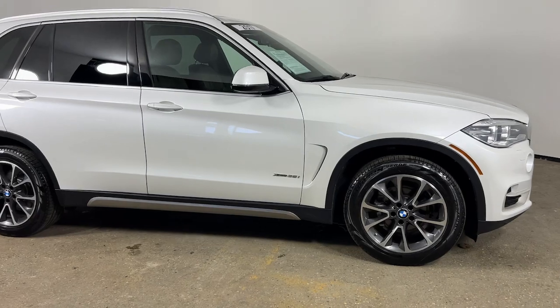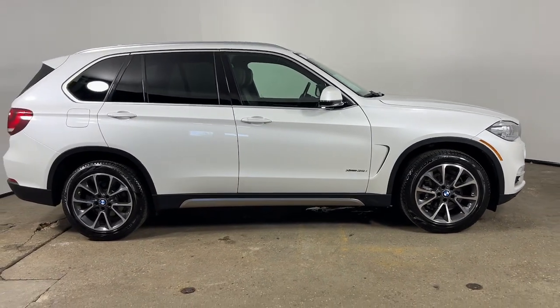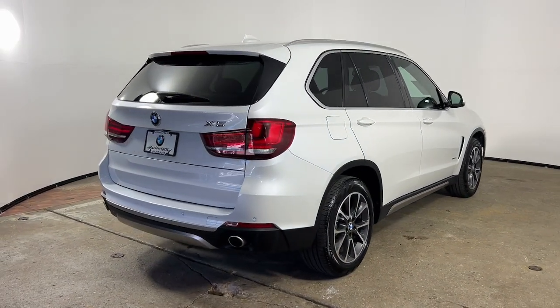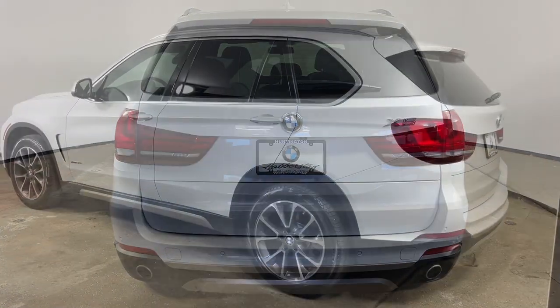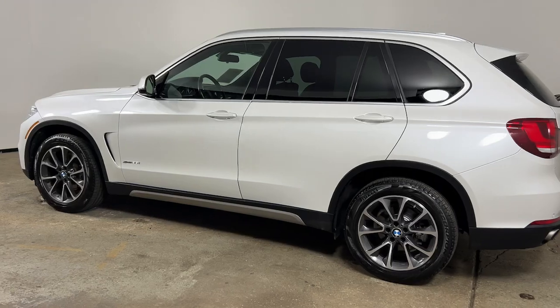The X5 speaks the language of adventure. Big and bold, its all-terrain versatility, advanced driver-centered technology, and sublimely luxurious interior are ready to take you wherever inspiration beckons.